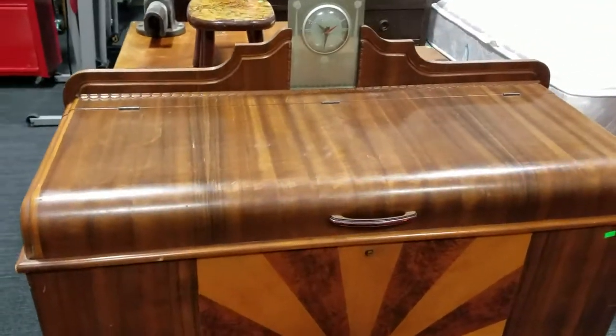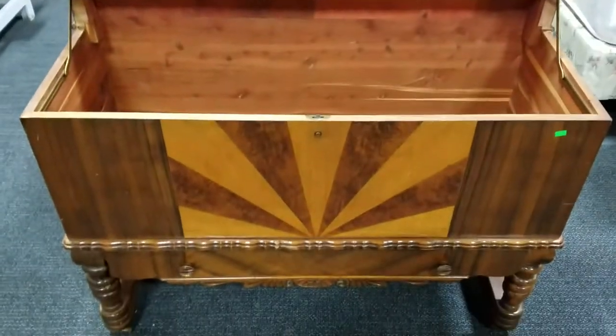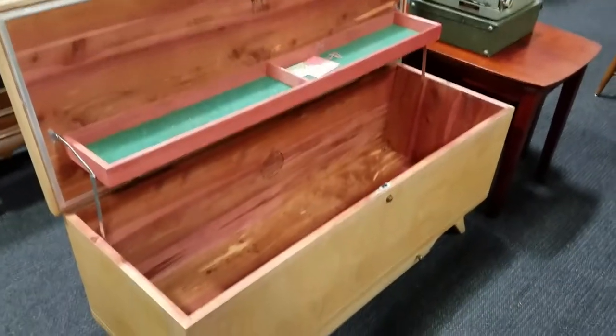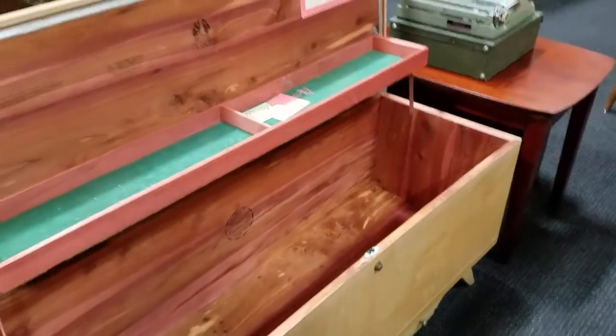Including this Ruse cedar chest with a clock on a pedestal base — it's got a Bakelite handle, very nice, gorgeous waterfall style. Can't beat that. But here's a Lane cedar chest, mid-century style with a drawer. The Ruse also has a drawer at the bottom; this one has no key unfortunately.